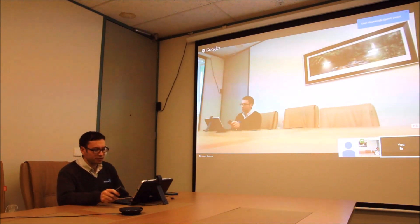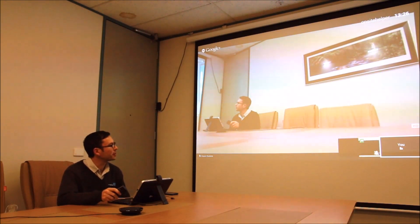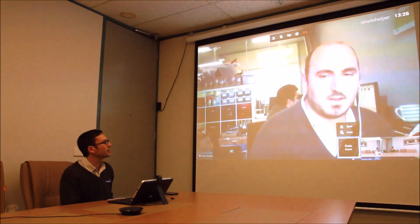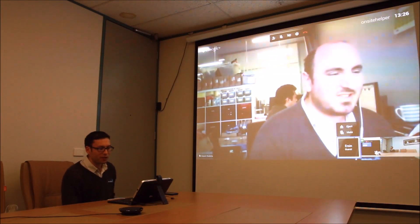So, are you on, Erson? Yes. Coming through. How's your day been? Yeah, good, thanks. Just testing out the Google Chromebox for meetings.